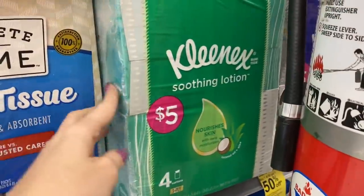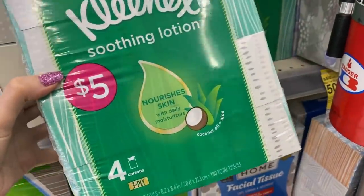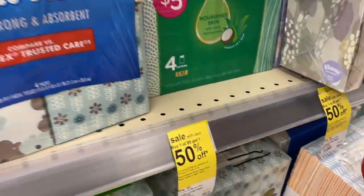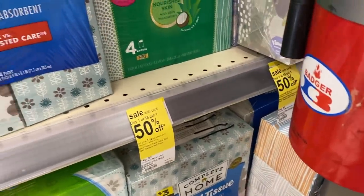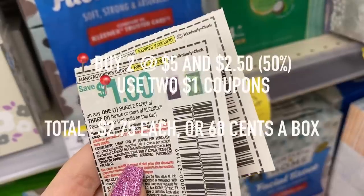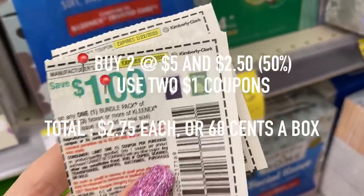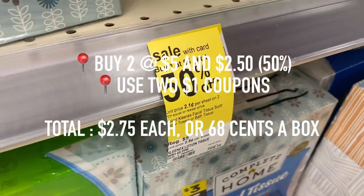I decided to pass on this next deal, but it might be something that interests you. These Kleenex value packs are priced $5, and they are buy one, get one 50% off. There are $1 coupons from the newspaper — you're going to want to use two of those. So after those coupons, it's going to make it $2.75 for each value pack, or only $0.68 per box of Kleenex.